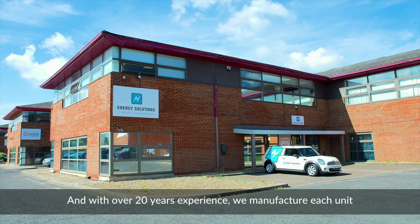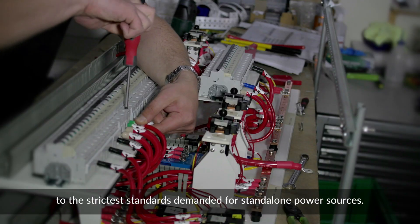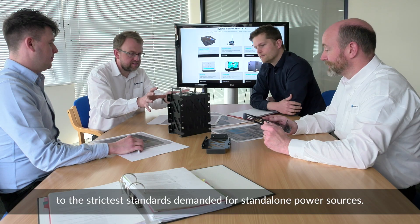And with over 20 years' experience, we manufacture each unit to the strictest standards demanded for standalone power sources.